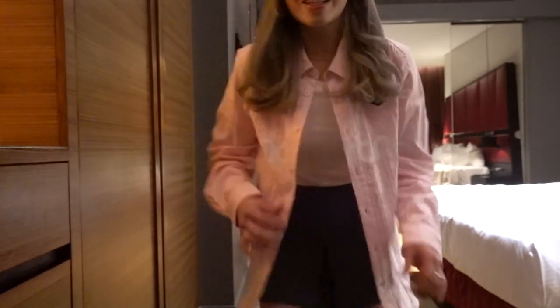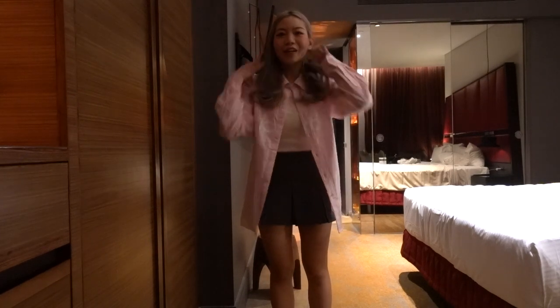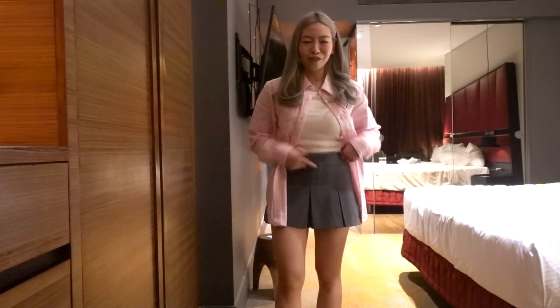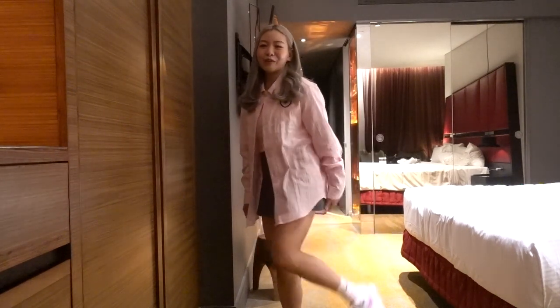I just got ready and I thought I'd show you guys my outfit quickly. The room is really dark but I'm wearing this Nike Martin Rose shirt, a tank top, and my little skirt — or skort — it's from Zara, and I'm wearing the Future Dream MX1.